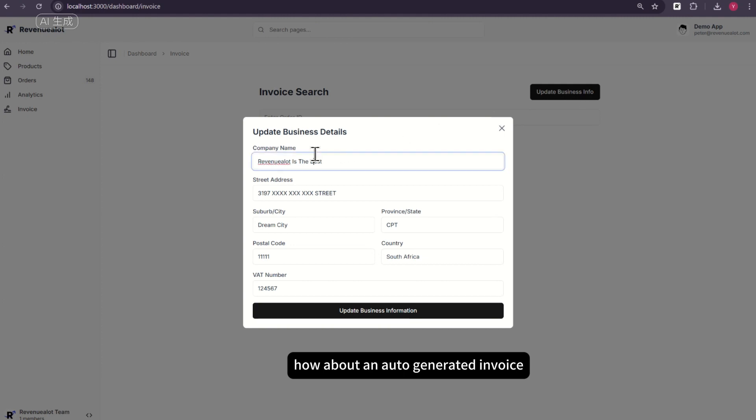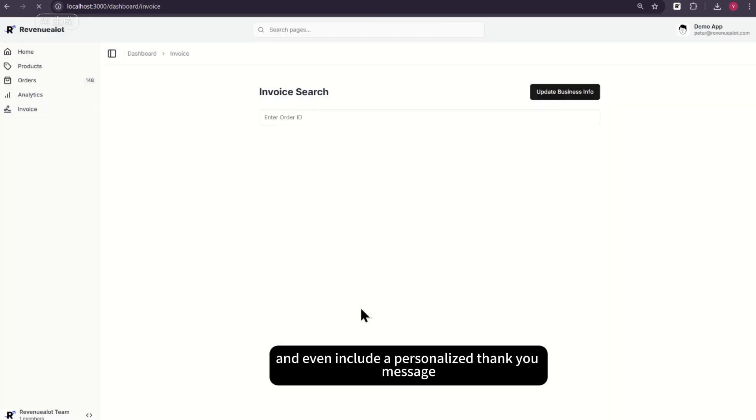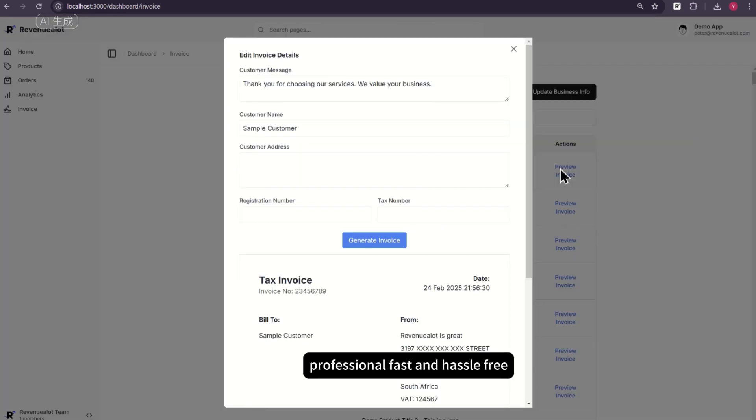How about an auto-generated invoice with customized company details? Our invoice generation system lets you enter customer information and even include a personalized thank you message. Professional, fast, and hassle-free.